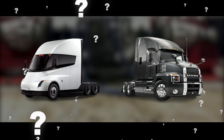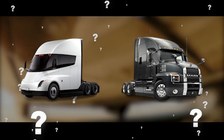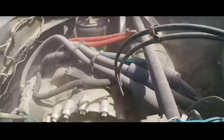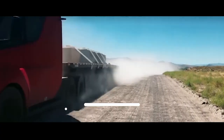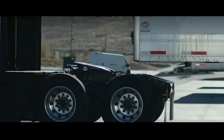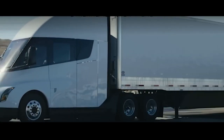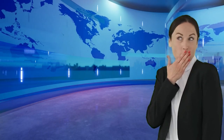What are your thoughts on the competition between the Mack Anthem and the Tesla Semi? Which beast do you think is more powerful? Please share your opinions in the comments below. Thanks for watching. Please subscribe to our channel for more technology updates and like and share this video.